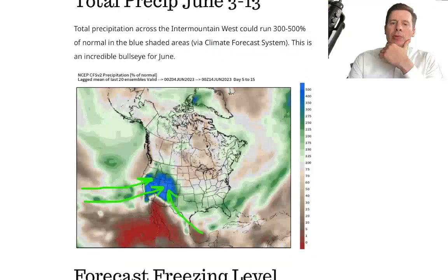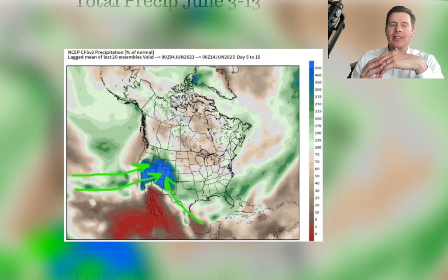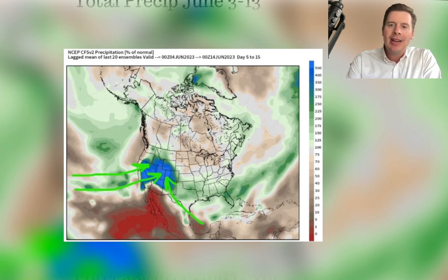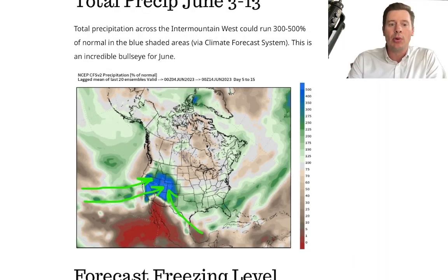Look at this total precip forecast from the Climate Forecast System. This is an accumulation of total precipitation between the 3rd of June and the 13th of June. In some cases, you see the blues — that's 300% of normal or more for parts of the Intermountain West. It looks to me like across the data, this forecast is pretty well supported.